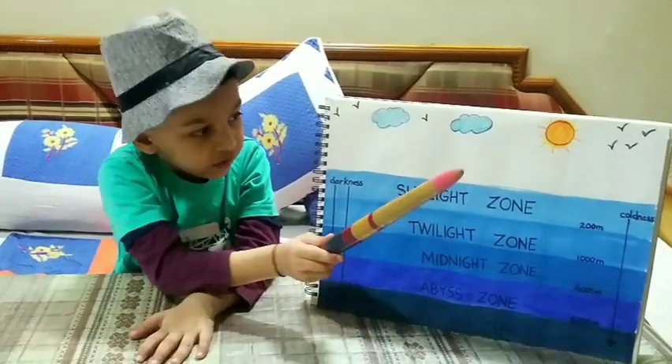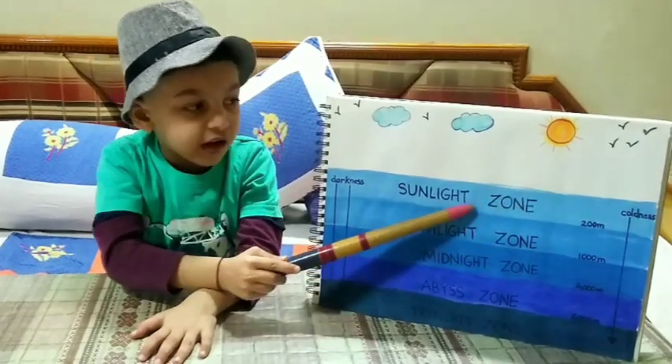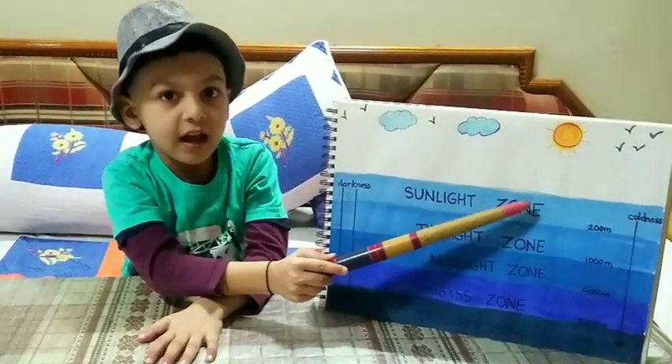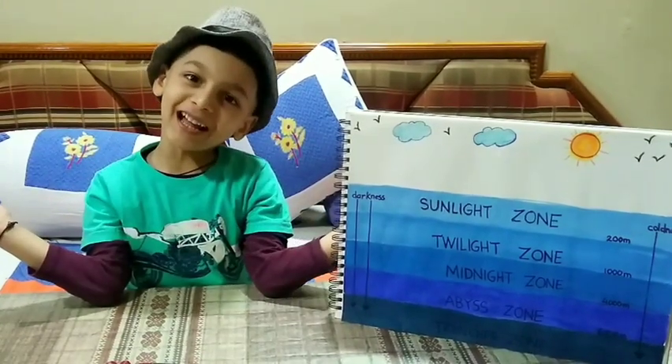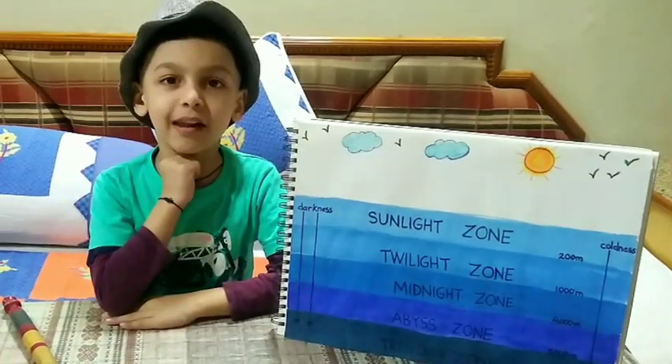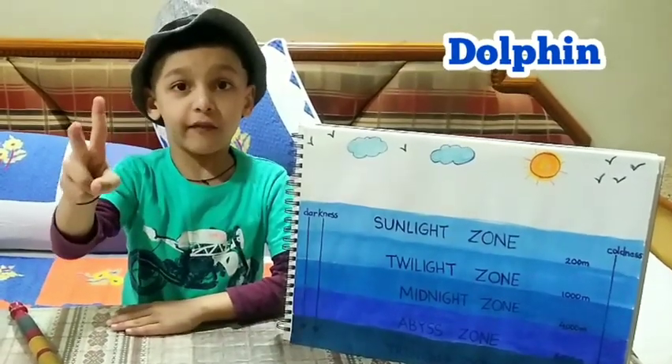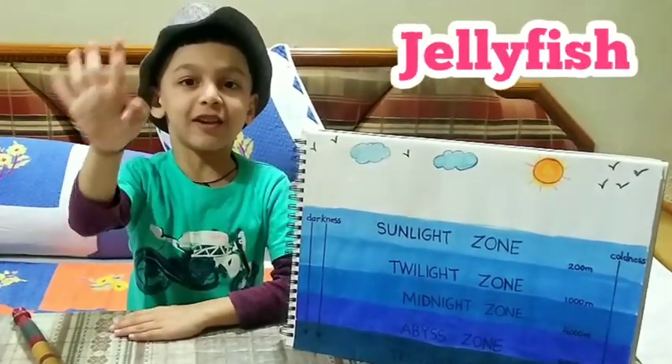The sunlight zone is the top layer of ocean. It receives all sunlight, so it is blue in color. The marine animals of the sunlight zone are whale, dolphin, sea turtle, and jellyfish.